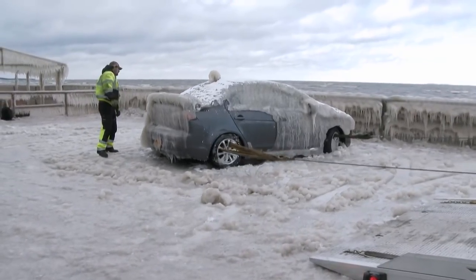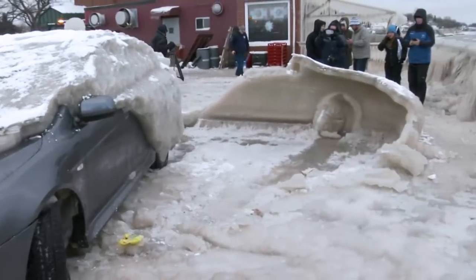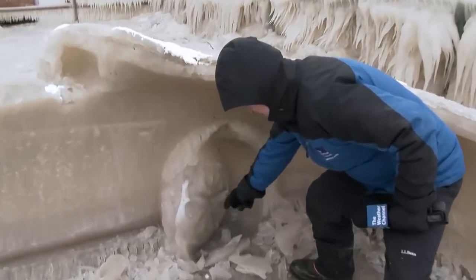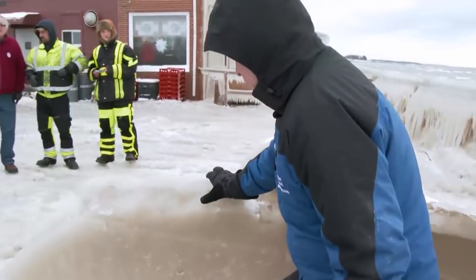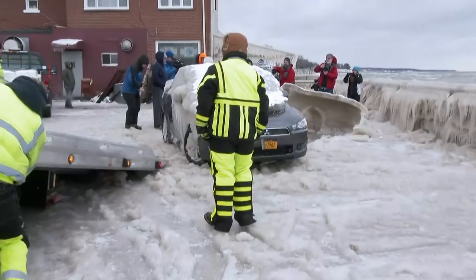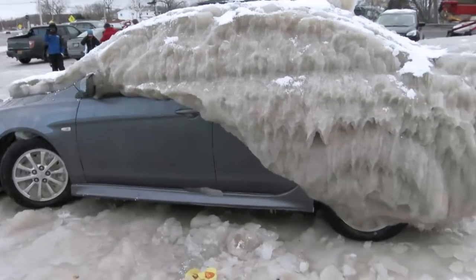And this is what's left — you can see the wheel here, the mold from the Mitsubishi rim. This is the ice on this side — look at this, four to five inches of ice. The lesson to be learned from all of this: maybe don't park right next to Lake Erie, maybe don't park right next to the ocean.